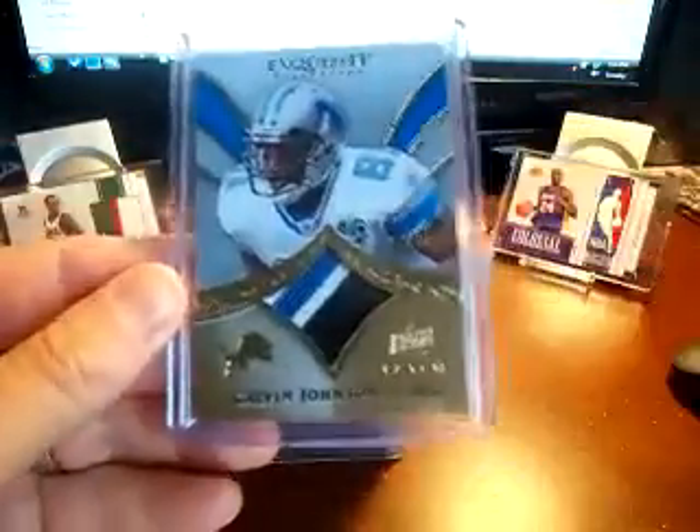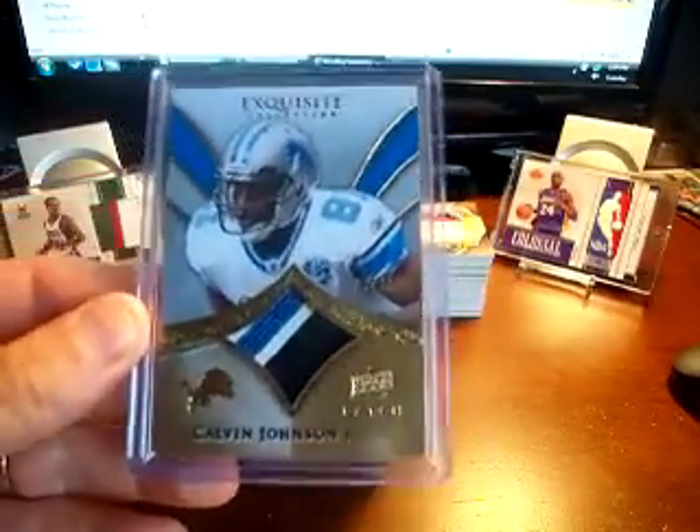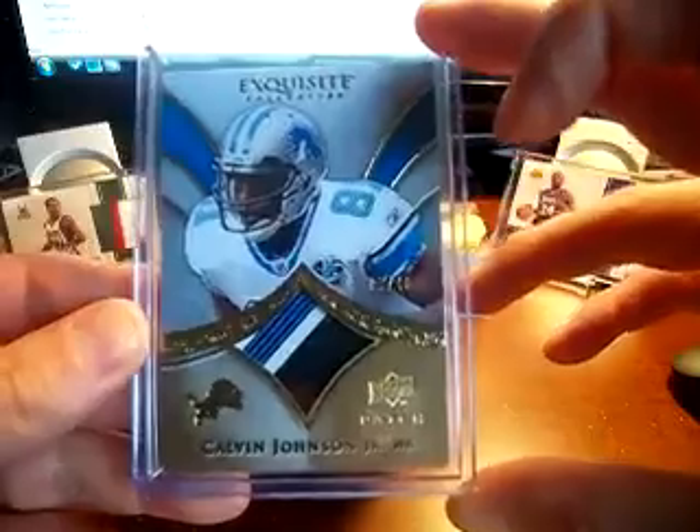First was from a break with Chad — he had the Lions, it was a mixed Premier and Exquisite break. I got this nice Calvin Johnson patch and it's numbered 5 out of 40. Nice looking card and patch.